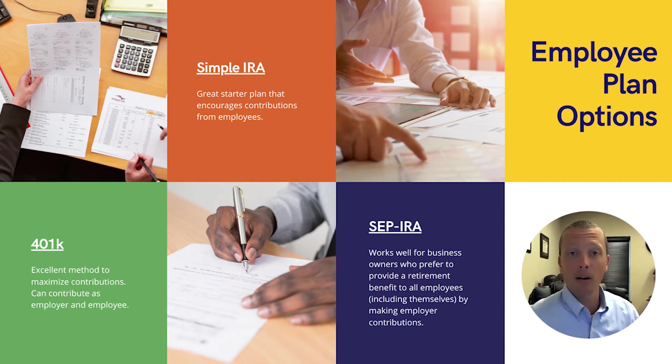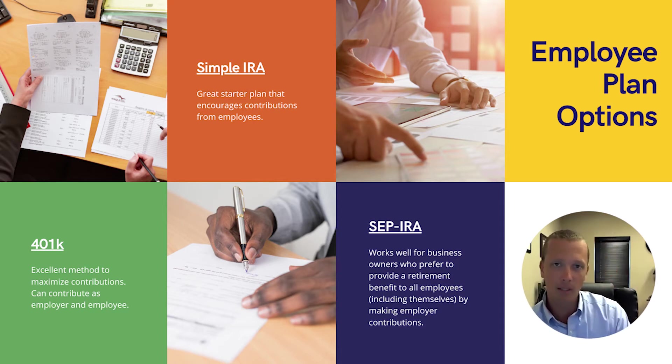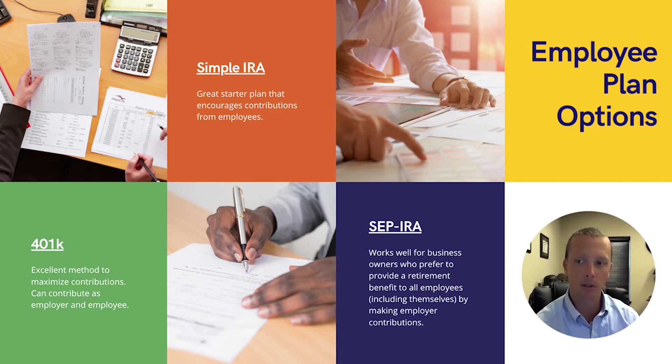With SEP IRA plans, you don't see a lot of people using these unless you're really in business for yourself. The reason is that whatever amount you put in, you have to defer the same percentage for your employees. For someone with a sole proprietorship or working for themselves, it's actually a really good option because you can defer up to $57,000 or 25% of your income shown to the business. With all these plans, you mostly have pre-tax money, though 401ks can include a Roth option. The right choice really depends on how your business is structured, how many employees you have, and how much you're looking to defer.